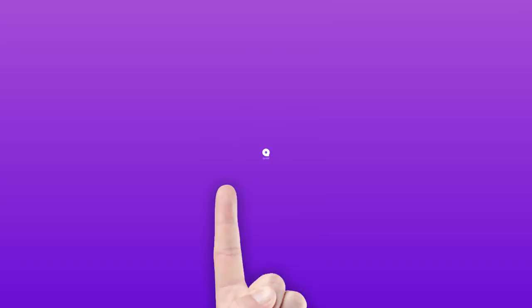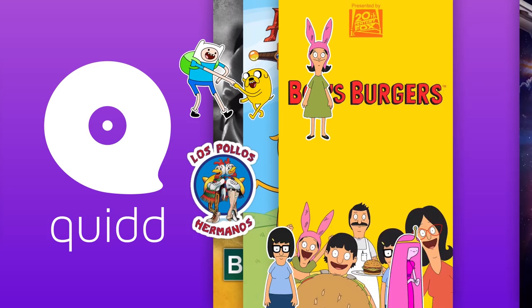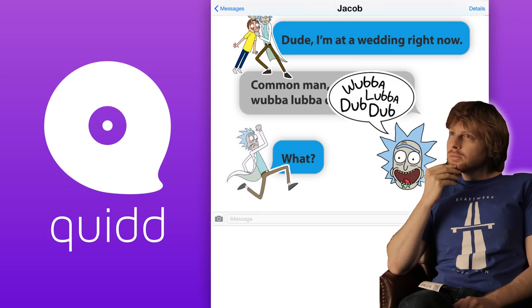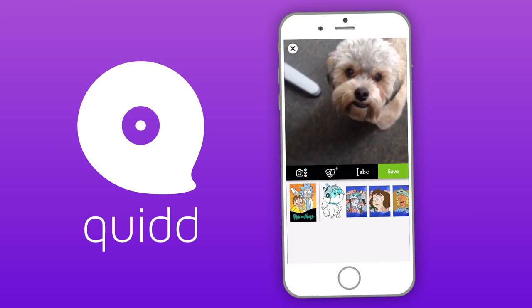Before we get into it, we just want to thank Quidd for sponsoring this video. Quidd is a new app where you can collect exclusive digital stickers, cards, and toys for free, featuring all the shows we love here at Wisecrack — Breaking Bad, Adventure Time, Bob's Burgers, Star Trek, and most importantly, Rick and Morty. I was a little skeptical at first, but getting to slap Rick Sanchez stickers on my desperate pleas to get Jacob to join me for Korean BBQ is really fun. They've made a pretty fun game of collecting them too — you open up packs of stickers and cards, kind of like opening basketball cards as a kid. You can also showcase your collection by adding stickers to anything on your camera roll. And they've got Funko Pop figures too, so I grabbed myself this Mr. Meeseeks as a friendly reminder that existence is pain.